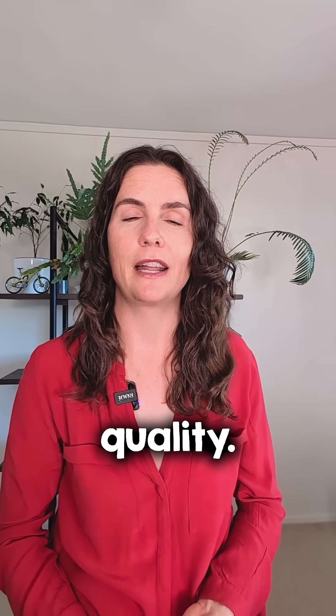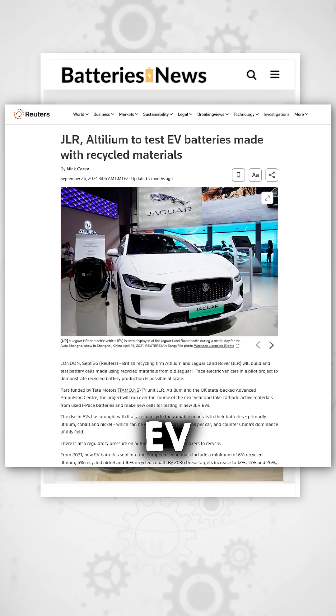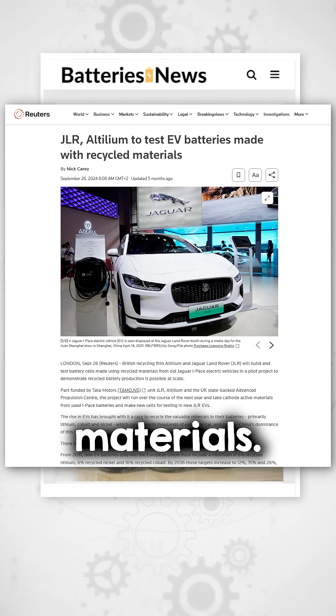These results suggest that high-performance EV batteries can be made from recycled inputs without a drop in quality. The company is already working with major industry partners, including Jaguar Land Rover, to test EV battery cells made with its recycled materials.